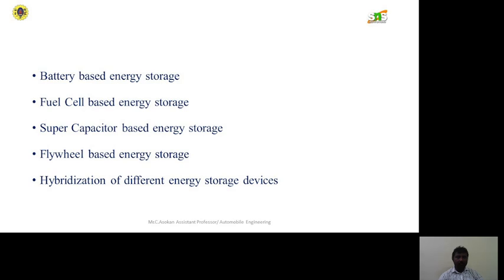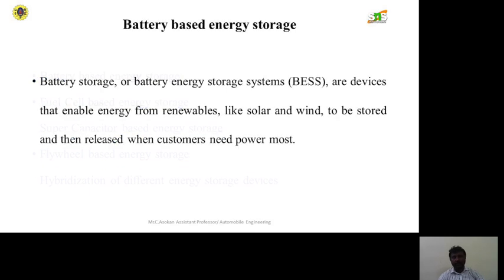The main energy storage categories are: battery-based energy storage, fuel cell based energy storage, supercapacitor based energy storage, flywheel based energy storage, and hybrid systems of different energy storage devices. In battery storage, or a battery energy storage system, devices enable energy from renewable sources like solar and wind to be stored and then released when customers need power.